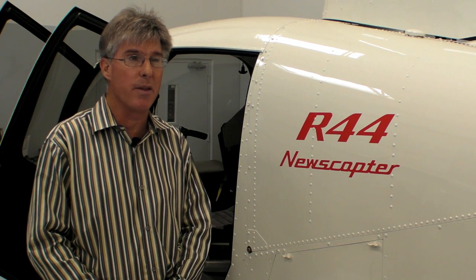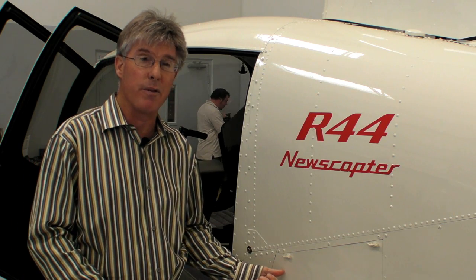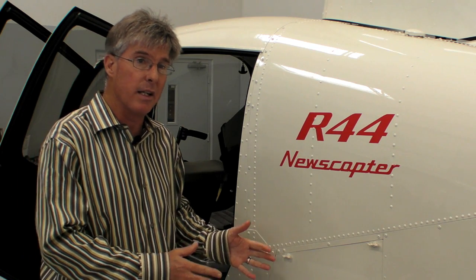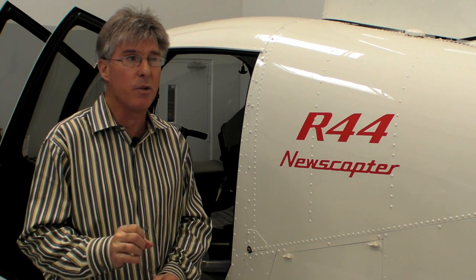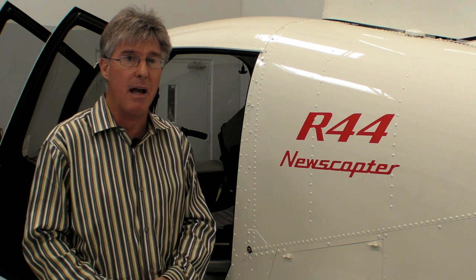One of the interesting things that will occur here is as we come out with a turbine aircraft in the next year or so, I actually expect to sell more of the R44 newscopters, mainly because I can look at a TV station and say, I can do this all in a turbine package, but your price is going to be double. Or I can do it here — this is really what you need. This is what will get you that picture that's on the TV screen that everybody needs to see. So more than likely, people will stay with the R44, particularly when you look at the way the equipment is going — smaller and lighter. You just don't need a big, heavy platform like you used to.